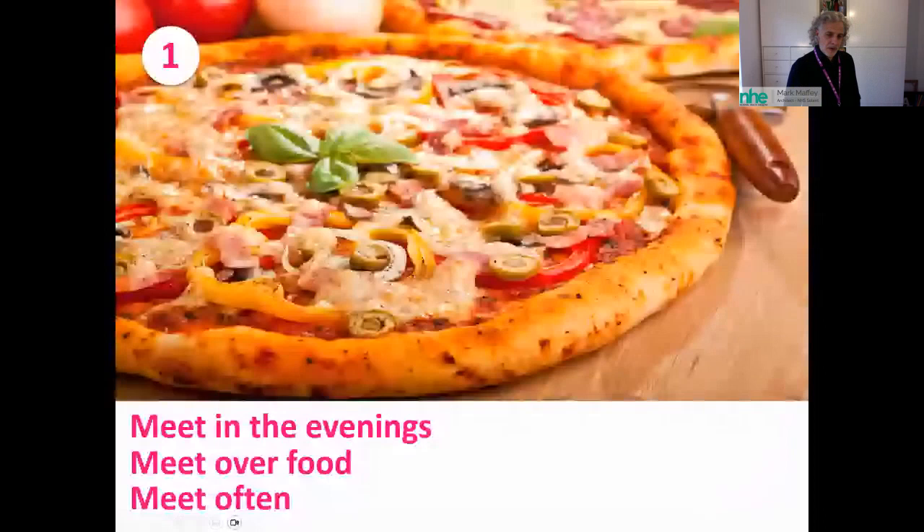There are nine topic areas I'm going to move across. First was the context of the meetings — they did not take place in the hospital during the day with me dashing around in a shirt and tie. We met in the evenings, over food, and we met often. We were supported by key workers from the Teenage Cancer Trust and Click Sergeant. This design process took about a year, meeting every three weeks, sometimes fortnightly — the idea being that you really get to know each other.